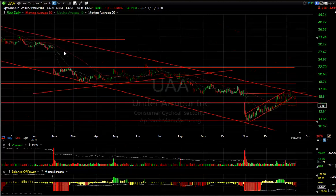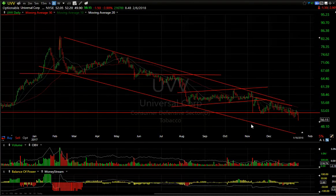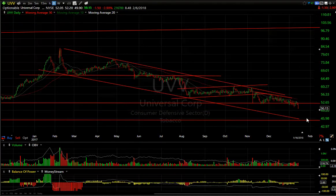UAA rolled over from its bear flag and now it looks like it might retest the $12 range, or worse. UVV also cracked — it looks like this one is headed to the channel bottom and lateral price support at $46.